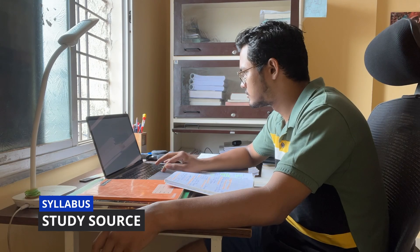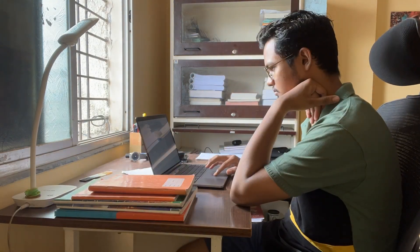Now, which source to follow for this PG entrance exam preparation? The best source is the one that you are going to trust. And the best mentors, the best teachers are the ones that can solve your doubts and give you the notes in a concise way. It is very important that you can speak freely to your teachers.